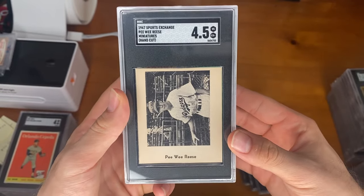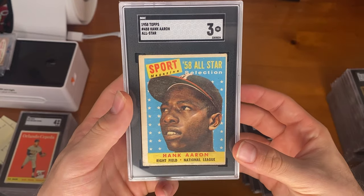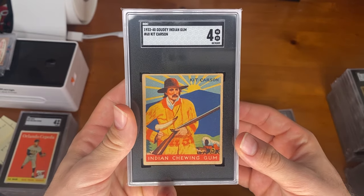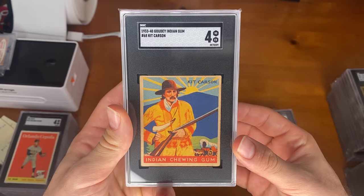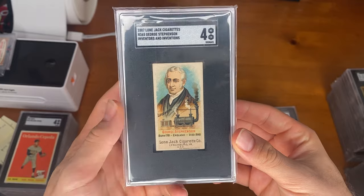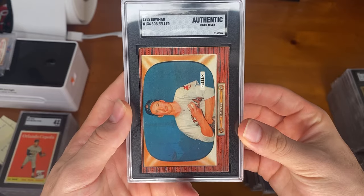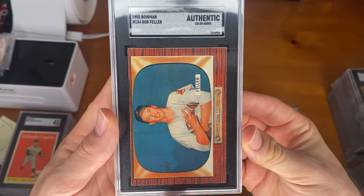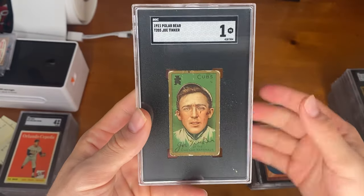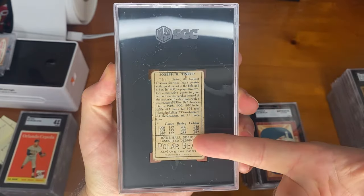Pee Wee Reese — forgot to include this with the Sports Exchange ones, but this is another one from that set. 58 Topps All-Star Hank Aaron. Kit Carson from the Gowdy Indian Gum — really nice colors on this set. George Stevenson from the Lone Jack Inventors set. A Bob Feller color added — I actually do not know where the color was added on this card; sometimes with the wood ones it can be hard to tell. And a Joe Tinker Polar Bear back — as you can see, it says Polar Bear on the back.